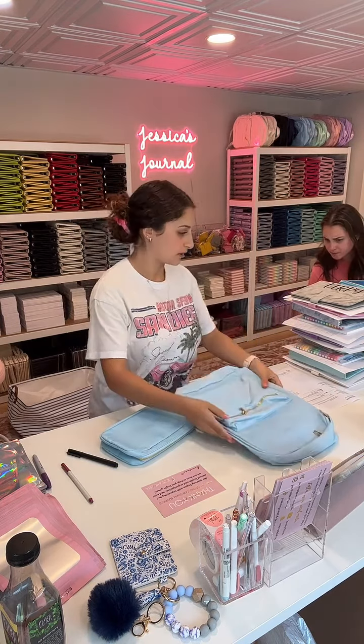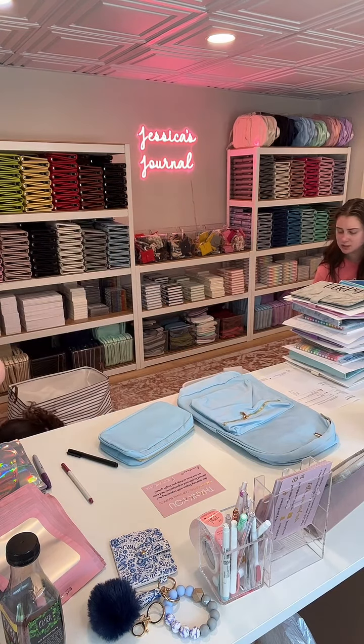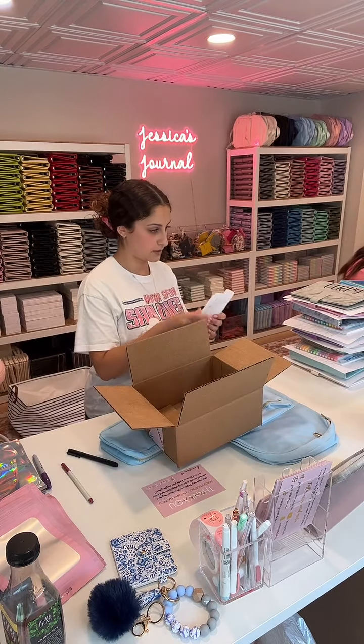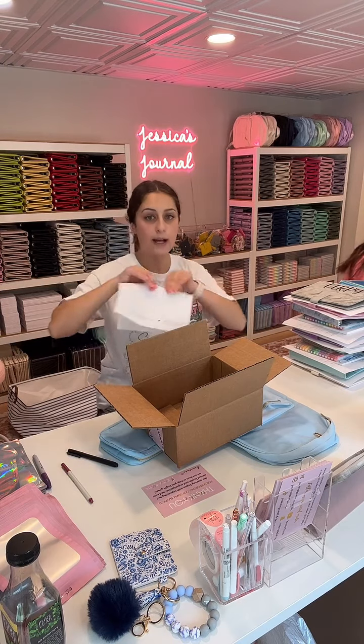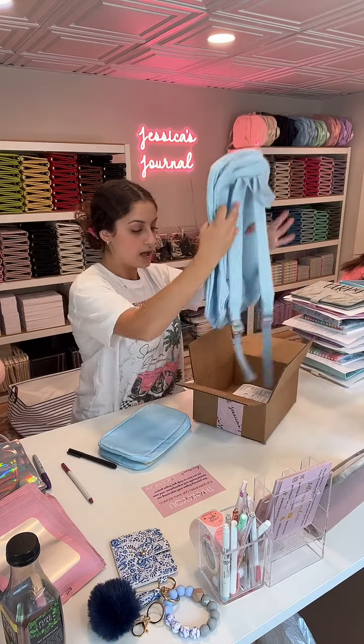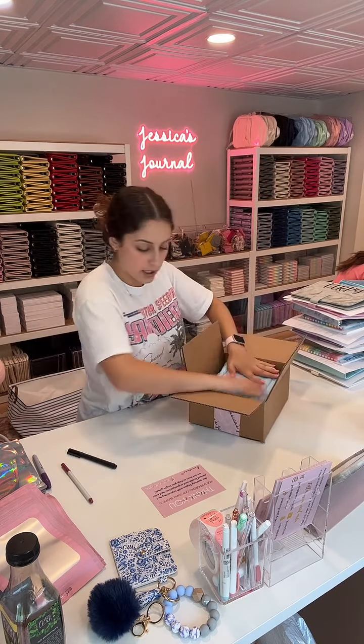What box do I need for this order? 10 by 8 by 4. I had a box down here. Go ahead and pack it up. Thank you so much for following — I cannot see your name, it starts with an M, but thank you for following. Don't forget you can use the code selfcare10 to get 10% off of your entire order.